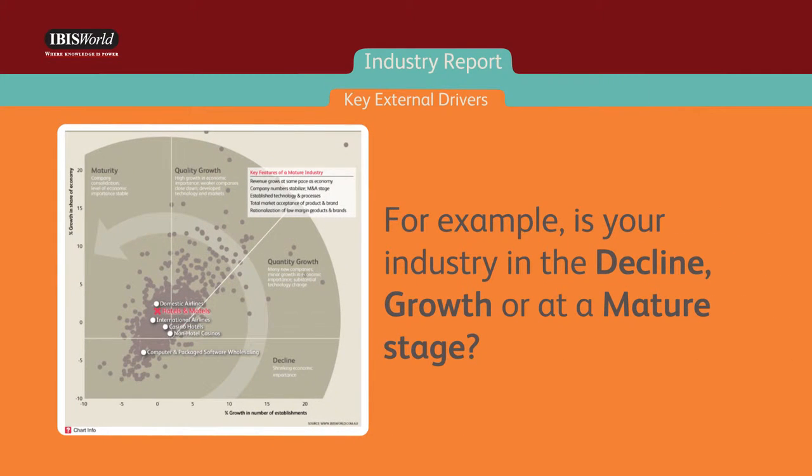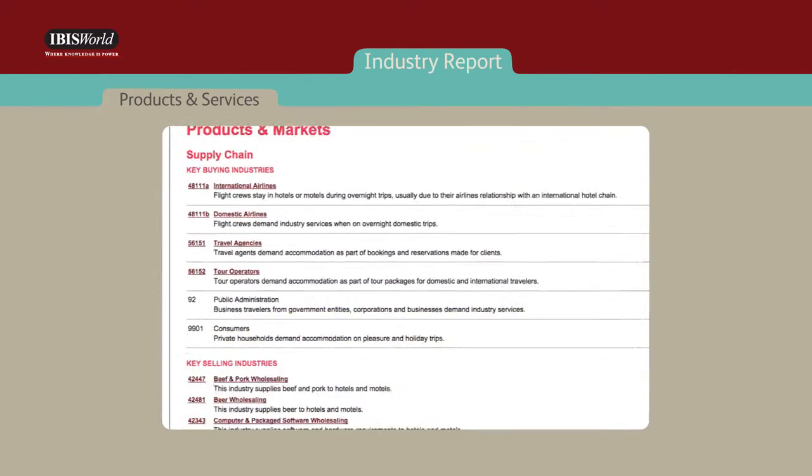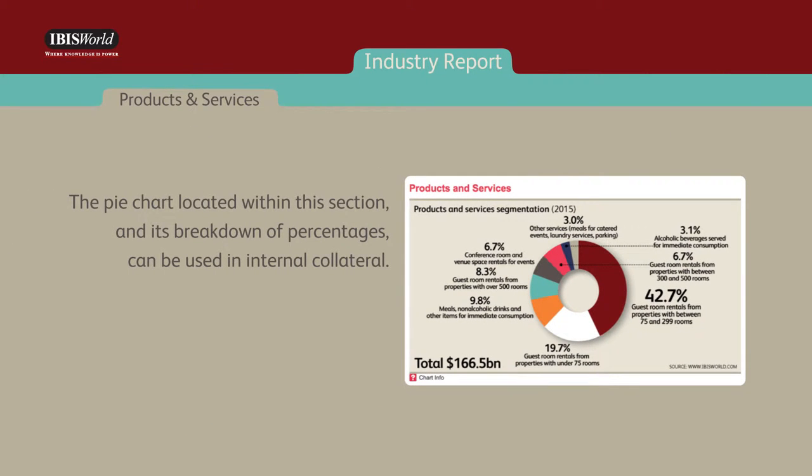For example, is your industry in the decline, growth, or at a mature stage? The products and services section details the key products and services that businesses in the industry provide and indicates the size of each segment. The pie chart located within this section, and its breakdown of percentages, can be used in internal collateral.